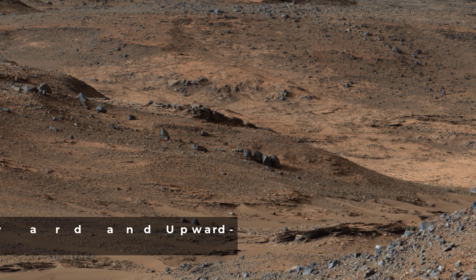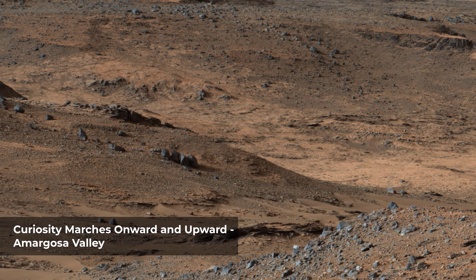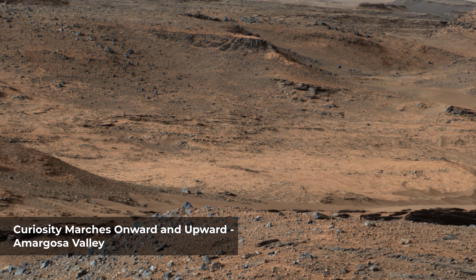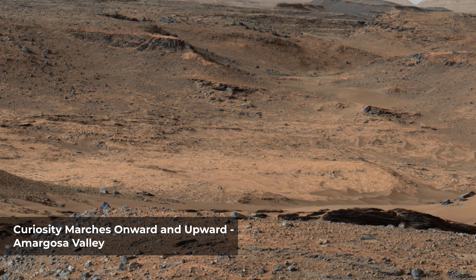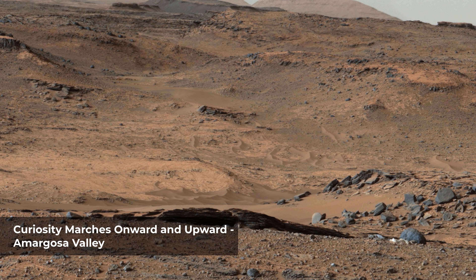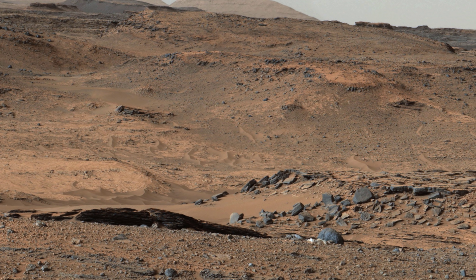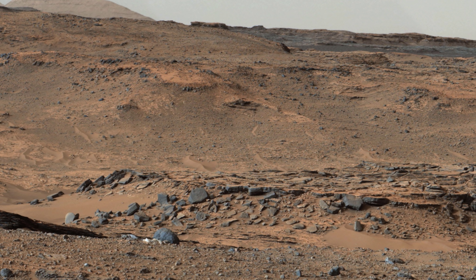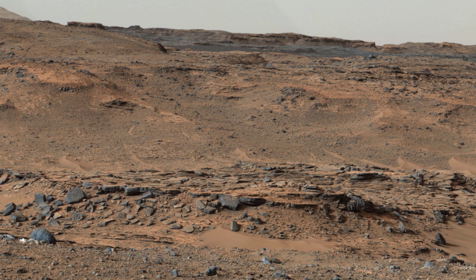This image shows the Amargosa Valley, on the slopes leading up to Mount Sharp on Mars. The rover is headed toward the Pahrump Hills outcrop. This area represents a boundary between the plains of Gale Crater, named Aeolis Palus, and the layered slopes of Mount Sharp, or Aeolis Mons. Curiosity has recently crossed into this terrain and is now on the Mount Sharp side of the transition zone.